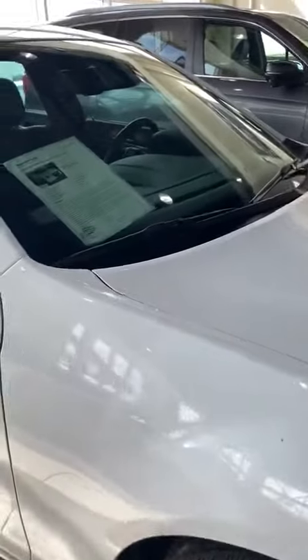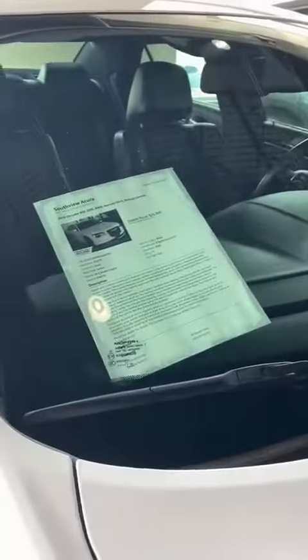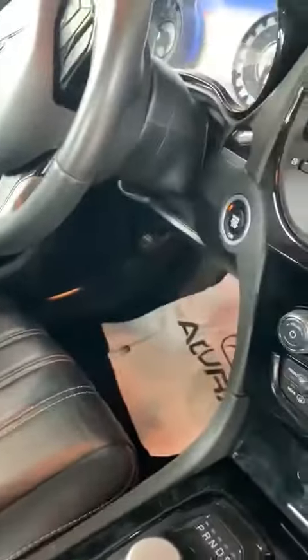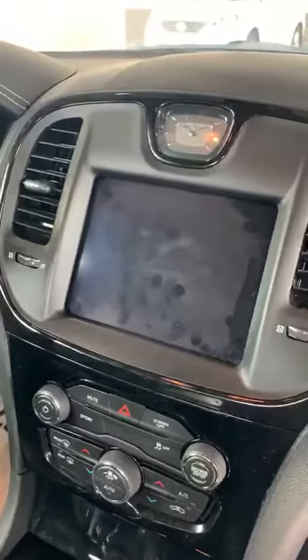Super luxury. Clean white car. Just getting into the inside — full leather, multi-information display.